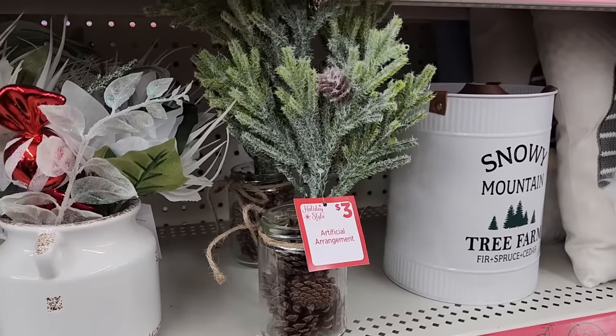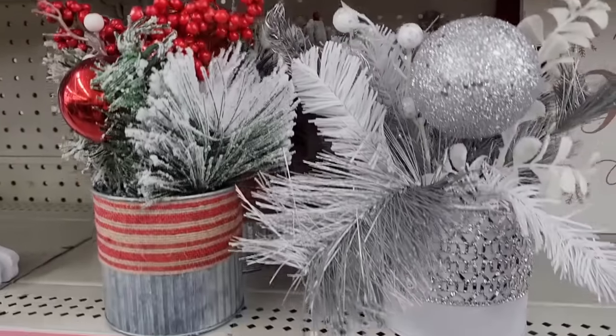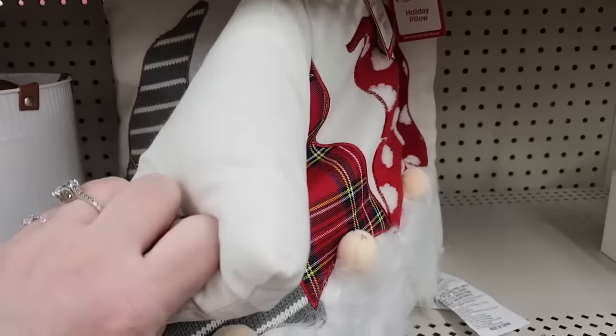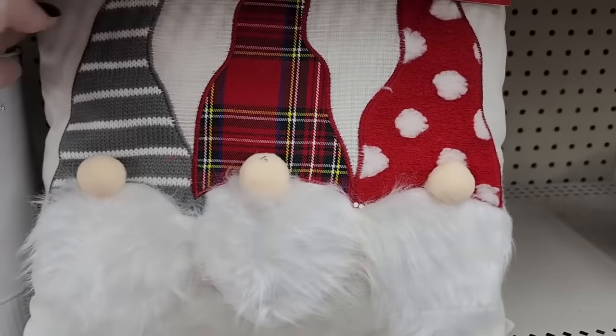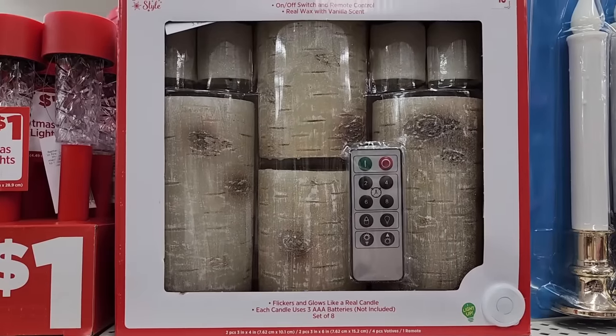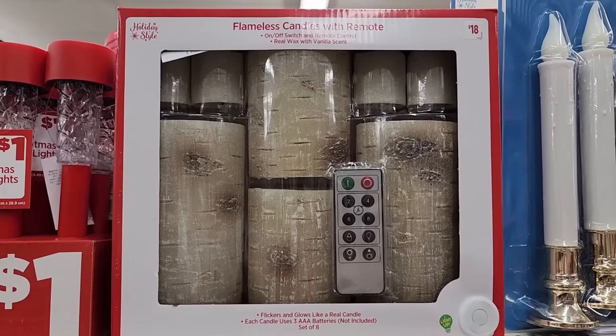Three on this. Six on these arrangements. Y'all, this is eight. And these are like the cheapest pillows — like, no. And they also have this one — it's plain on the back. Eighteen flameless candles with a remote, like logs. Solar hanging bulbs for a dollar.